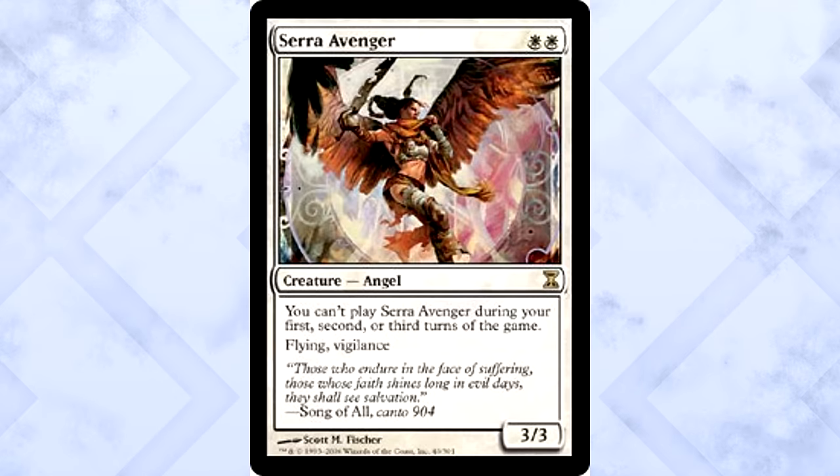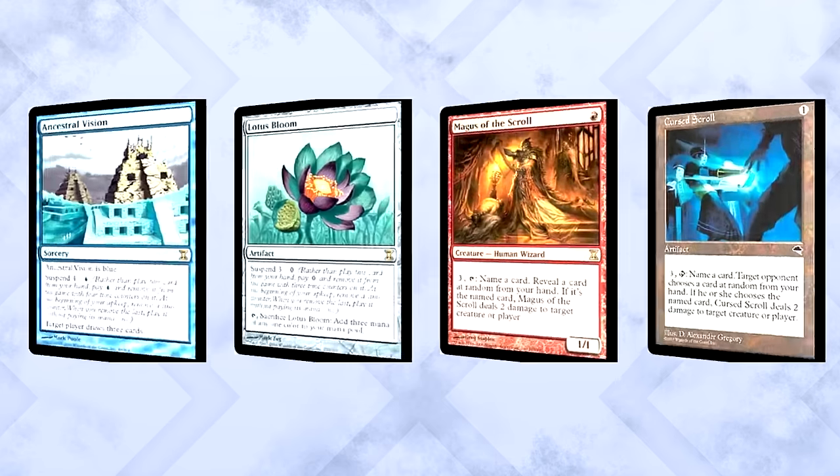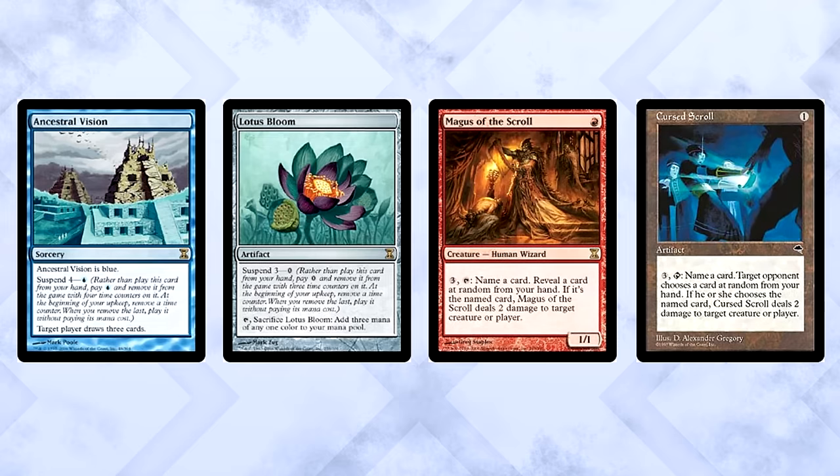Lastly, Serra Avenger — cheap Angel, two abilities players like, and a 3/3. Even with the clause attached, no one cared. They remembered Aether Vial: casting a card wasn't the only way to get it into play. When it came to early pricing for Time Spiral, a lot of it was based on nostalgia for old effects more than anything else, definitely skewing prices in favor of older, recognizable cards. Still, $8 being the highest price for a card — miss those days, right?